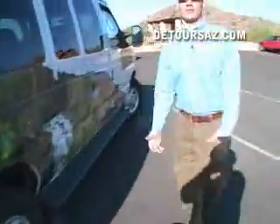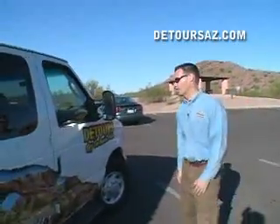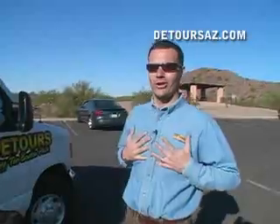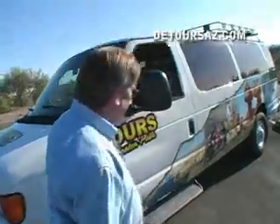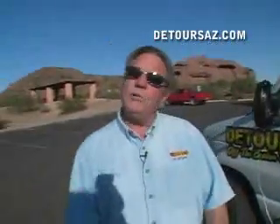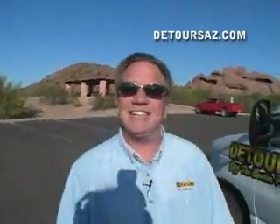Basically everything we've done to this van is to make it as comfortable as possible and let you get out and explore the Southwest, and we're the best at it. Nobody has a van like this — this is all ours, from the mind of Detours. Let's go. Thank you for coming with Detours, because I know once you get in, you won't want to get out. Thanks.